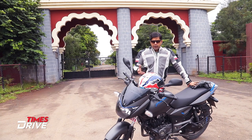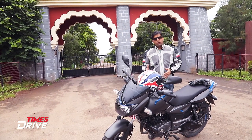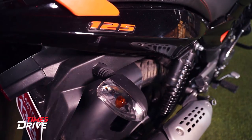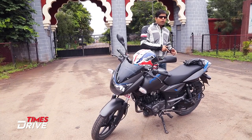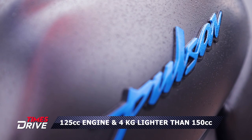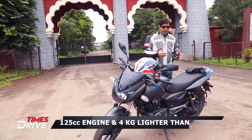So, why the new Pulsar 125? And what is the difference between this Pulsar and the Pulsar 150? There are only two changes between the Pulsar 150 and the Pulsar 125: the engine is now 125cc, and this bike is 4kg lighter than the Pulsar 150.